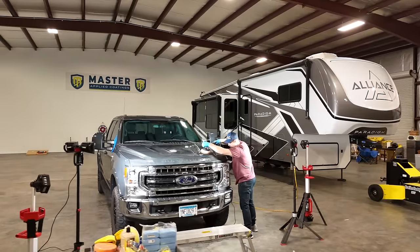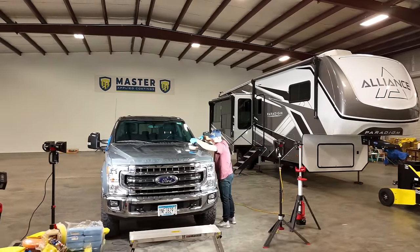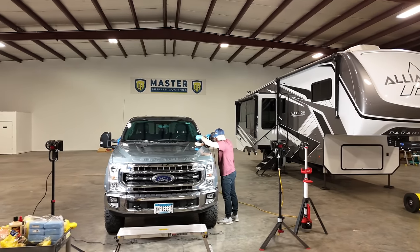Last December, Chris and I had the fun opportunity to partner with Master Applied Coatings, a division of Vinny's North Bay. There is a lot to go over. This video is going to be very informative, educational, and hopefully very entertaining, and we're going to cover the entire process.